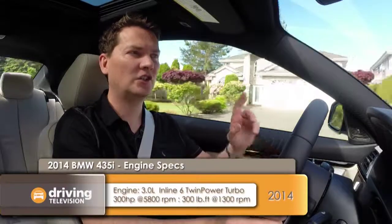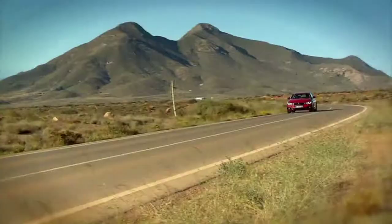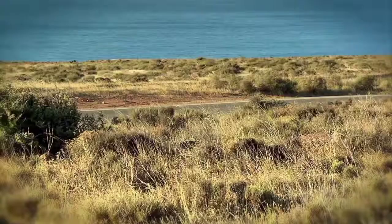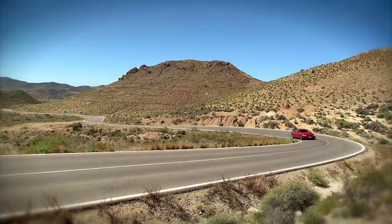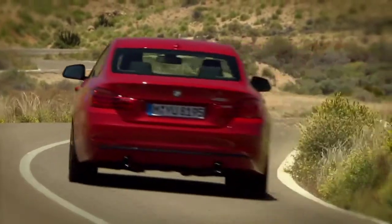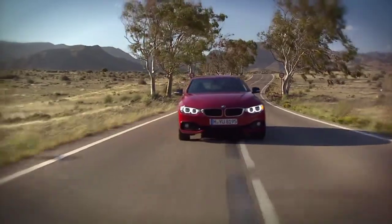Under the hood of the 4 Series are two direct-injection turbocharged engines — one's a four-cylinder, the other an inline-six. The base engine is a two-litre four-cylinder unit with 241 horsepower. Sure, it's a nice compromise of power and efficiency, but the new Audi two-litre in their S3 has 300 horsepower and the Mercedes two-litre in the CLA AMG has 355 horsepower. So 241 horsepower really isn't mind-blowing.